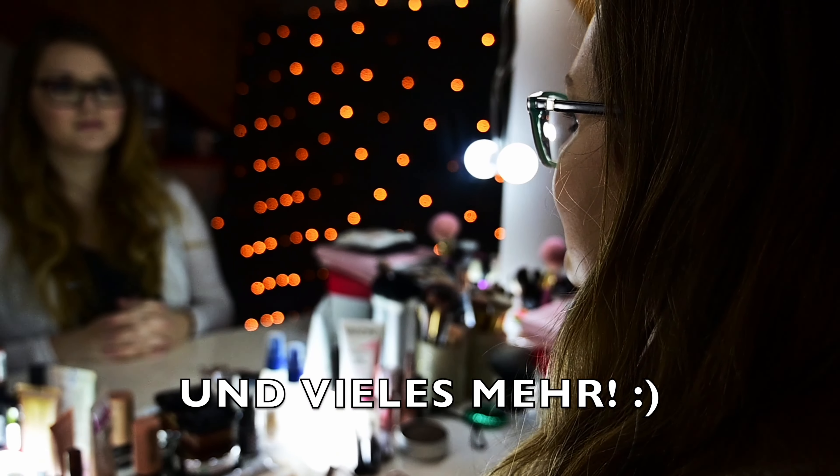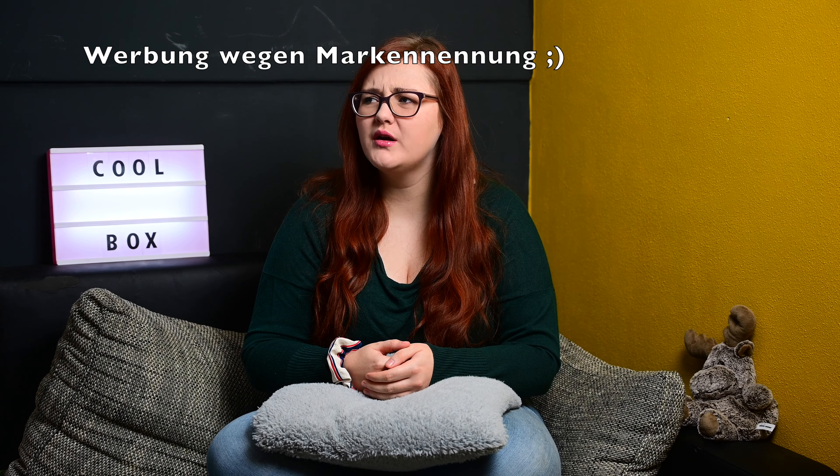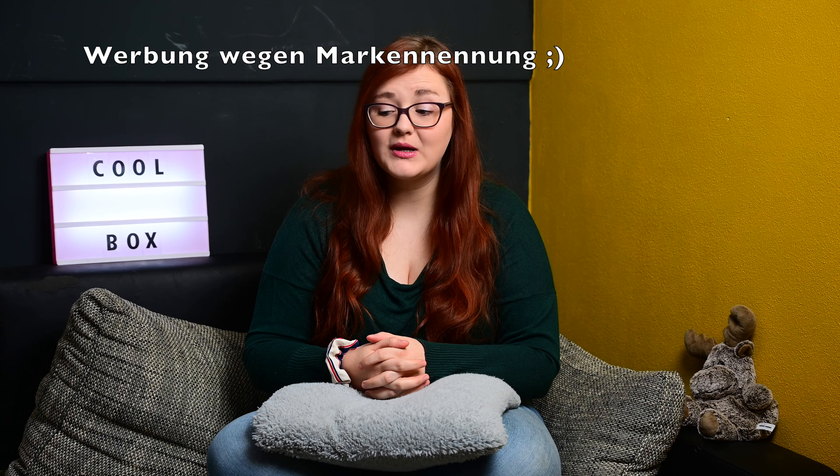Hallo und herzlich willkommen zu meinem neuen Video und zu einer neuen Coolbox. Die Brandnooz Coolbox ist letzte Woche gekommen. Ich bin leider nicht dazu gekommen, das Video abzudrehen, weil ich wieder weg war von zu Hause. Deswegen mache ich es jetzt.